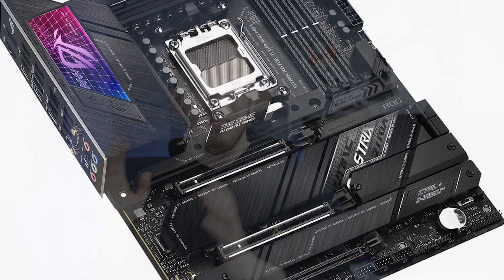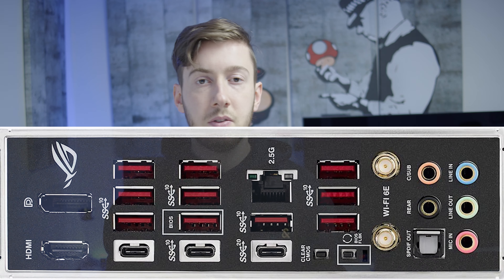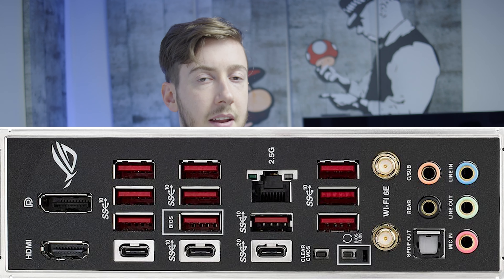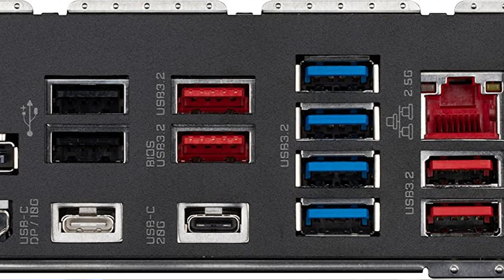With Thunderbolt support you can connect to many Thunderbolt monitors and a range of accessories, which is really nice. On the downside, because you get four M.2 slots, there are only four SATA slots instead of six or eight like other boards. But all in all, it's a great package, and if you have the budget and really need the best, you can go with this board.